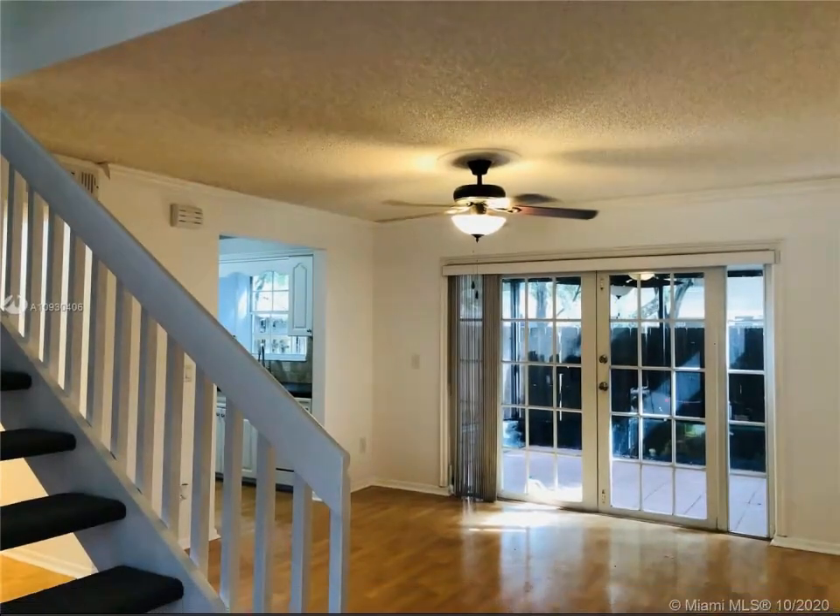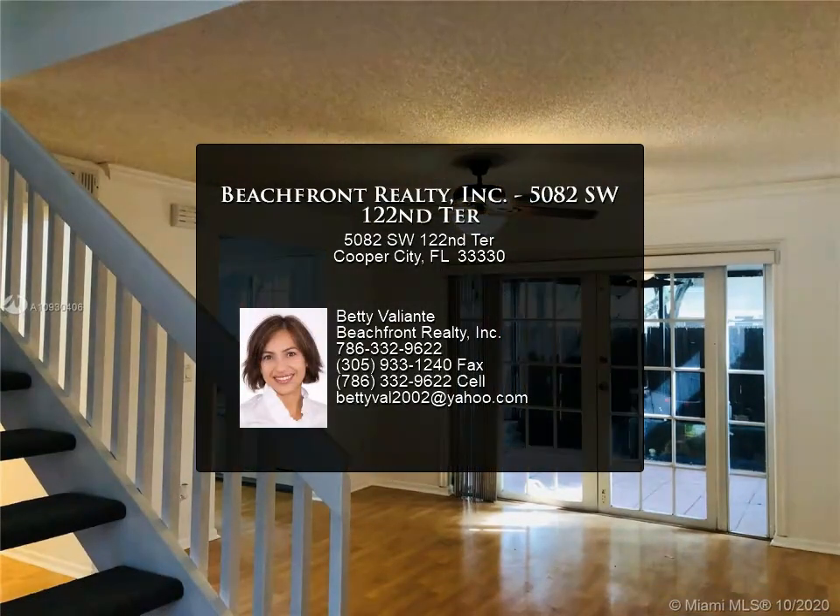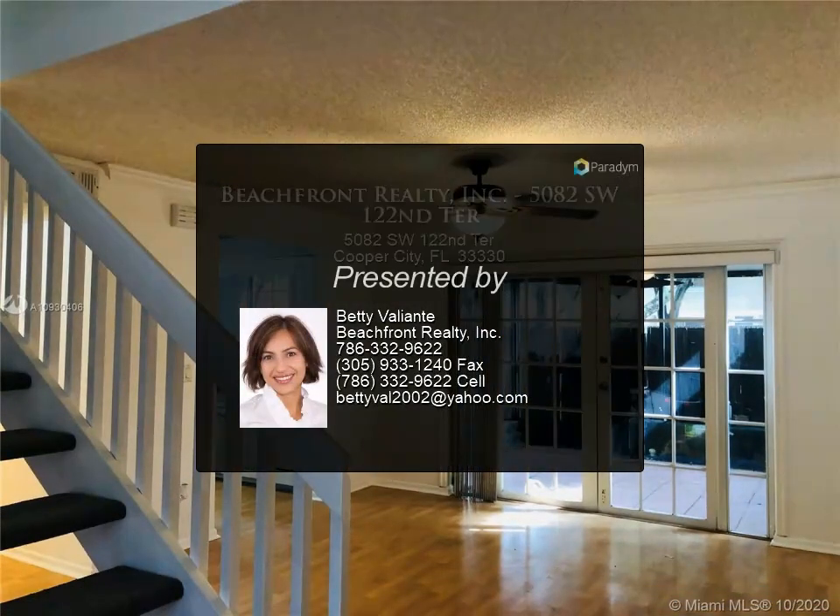Upstairs has accordion and downstairs regular hurricane shutters. A-rated schools, pet friendly, low HOA, no HOA approval required.